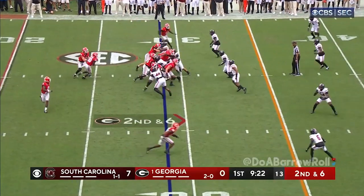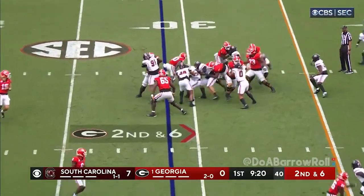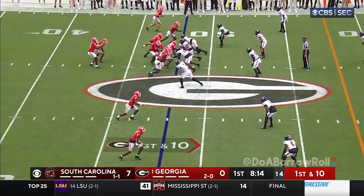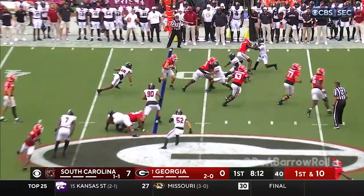Field, three wide outs, and it'll be Edwards again. Dejan in the cutback, and a first down. Bell, he is a tailback at times.